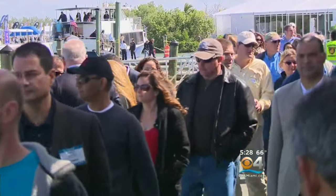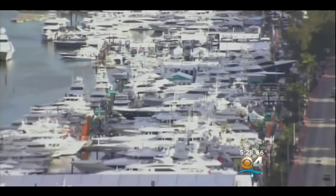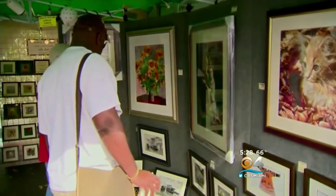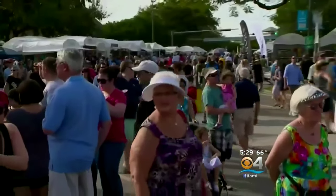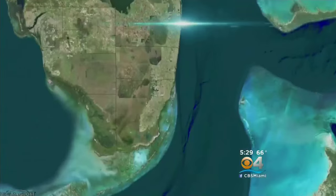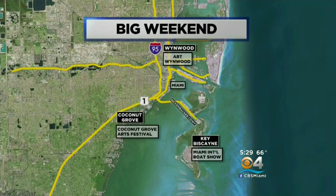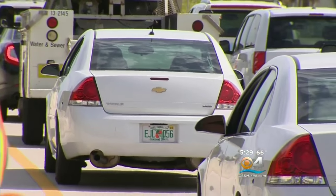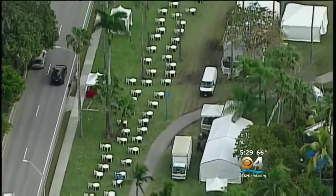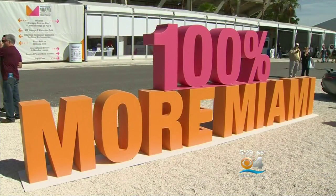You won't be able to avoid the traffic wherever you are headed this weekend. The big yachts are on Miami Beach, and if you're into the arts, you can check out Art Wynwood or the Coconut Grove Arts Festival, showcasing the works of hundreds of artists from all around the world. With all three mega events happening at once within miles of each other, you want to be prepared before you hit the road — whether you're in the mood for a boat, some art, good food, or just enjoying the outdoors. Pack your patience; it will be worth it.